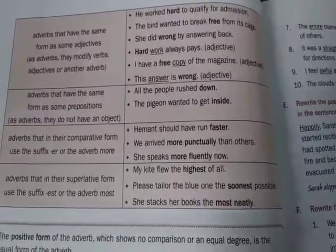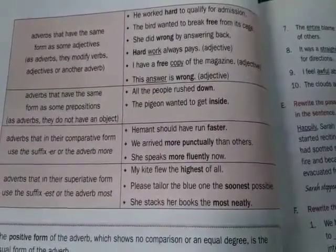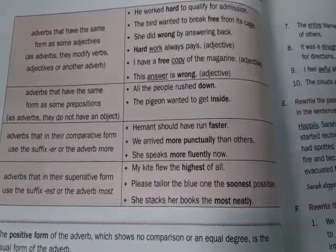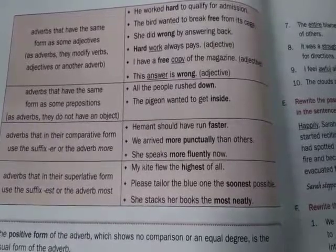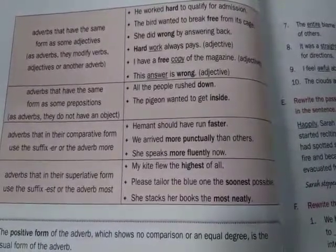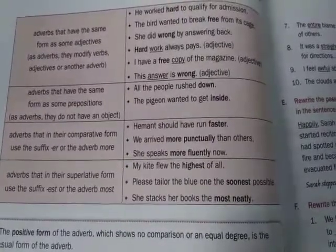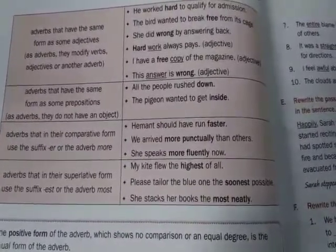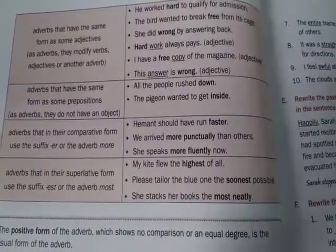Hard work always pays. Here, hard is an adjective because it qualifies the noun work. I have a free copy of the magazine — here free is an adjective. This answer is wrong — here wrong is used as an adjective modifying the noun.